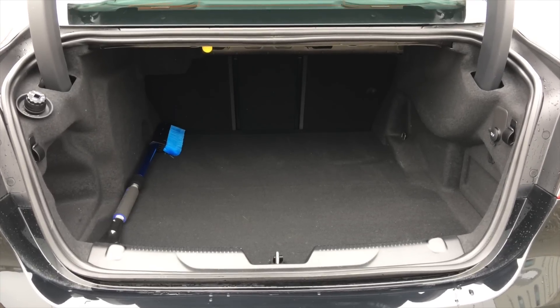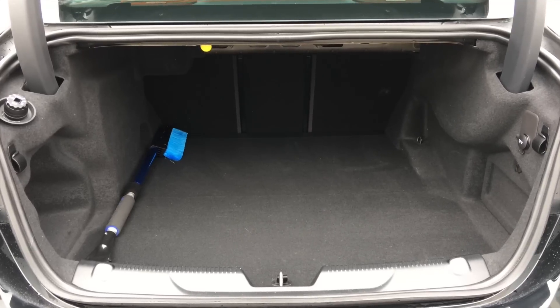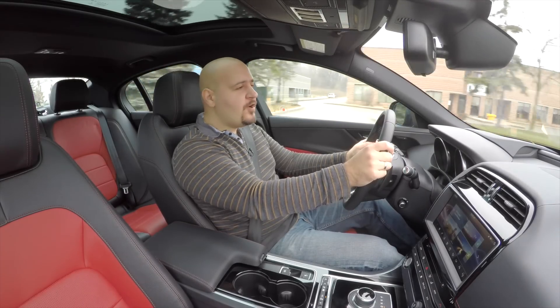Also, the trunk might offer a decent 450 liters on paper, but the side covers are really thick, leaving very little room to maneuver big luggage. Of course, if you want a sporty, exciting saloon, practicality and roominess aren't exactly top priorities, are they?